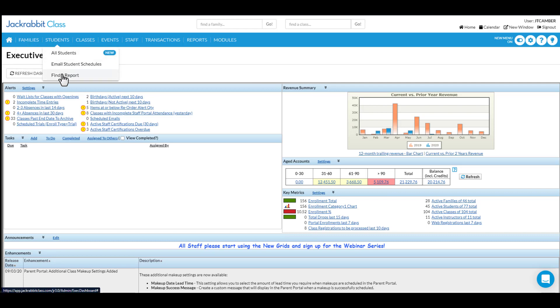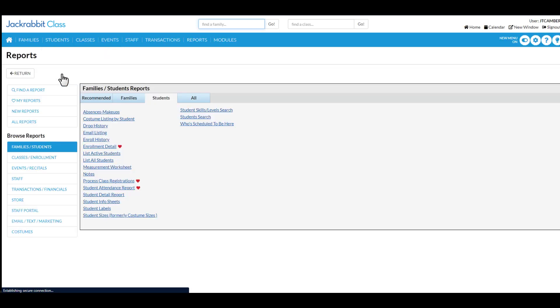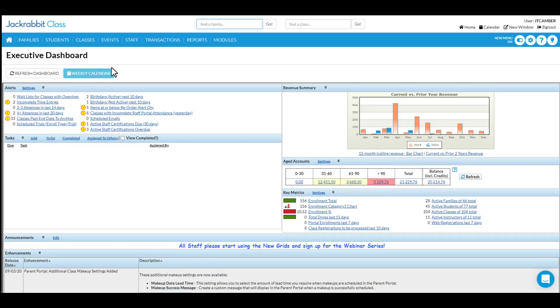Make decisions with the new filtering and data visualizations quickly. But beyond just a new look and feel, with the new menu we're simplifying your tasks and reducing redundancy so that Jackrabbit is more intuitive and personalized for your business.